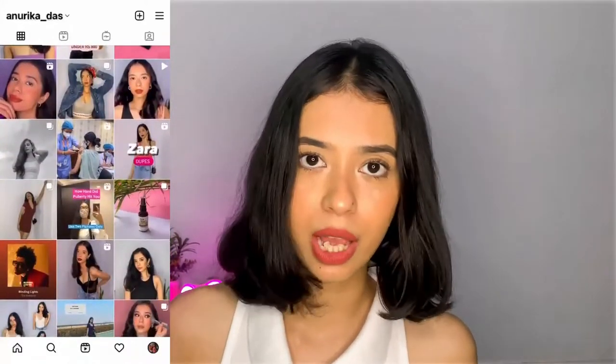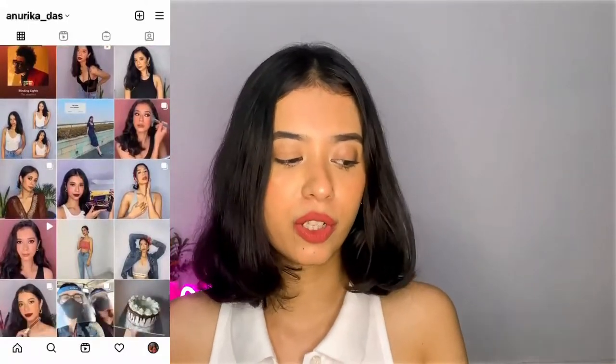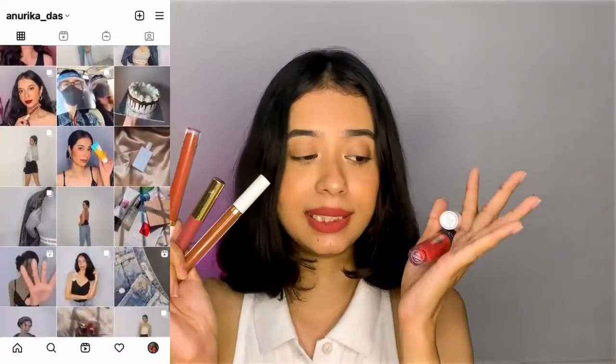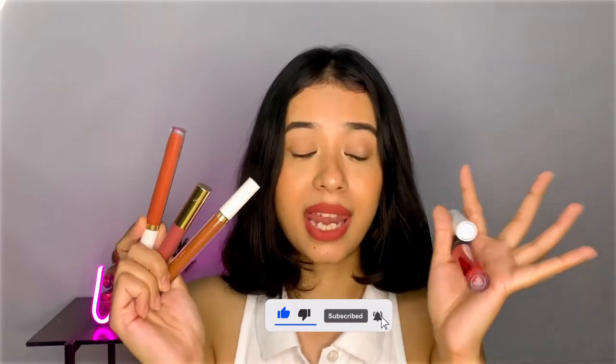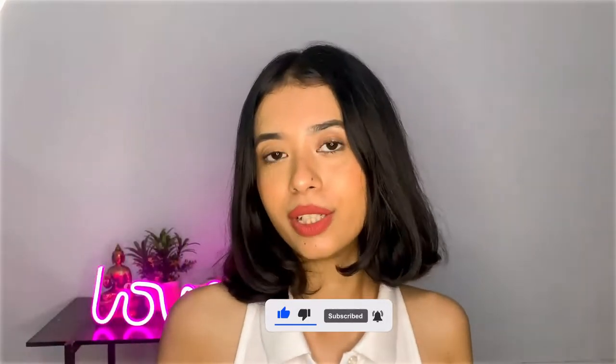So I finally thought of sitting down and sharing very few favorites of mine. These are the nude lipsticks that I've been constantly wearing and loving them. Without further ado, let's quickly get started with today's video.